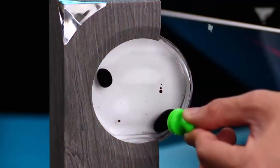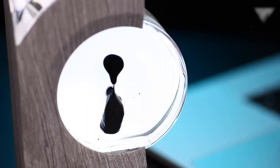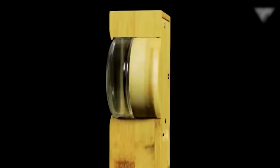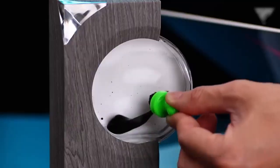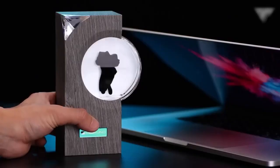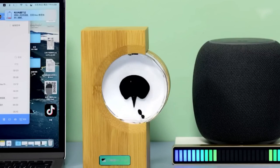5. Ferrofluid Speaker — if you're into mesmerizing experiences, this is a must-have. This unique speaker uses Ferrofluid, a magnetic liquid, to visualize sound in stunning, ever-changing patterns. As the music plays, the Ferrofluid reacts to the sound waves, creating mesmerizing patterns that constantly change and evolve. The visual spectacle, combined with high-quality audio, delivers an immersive experience like no other.